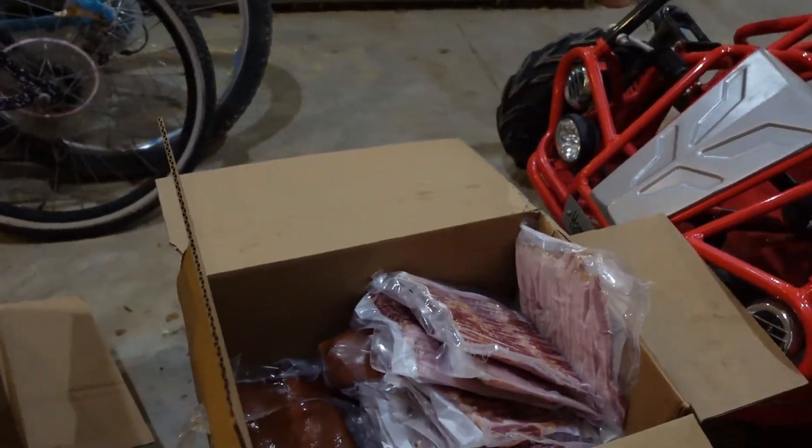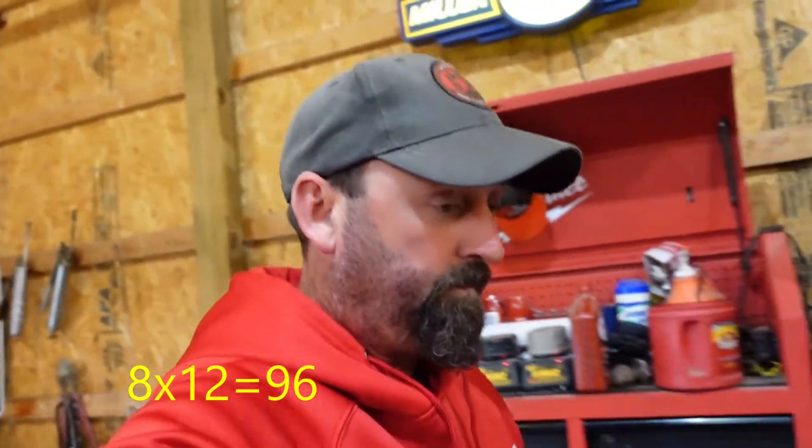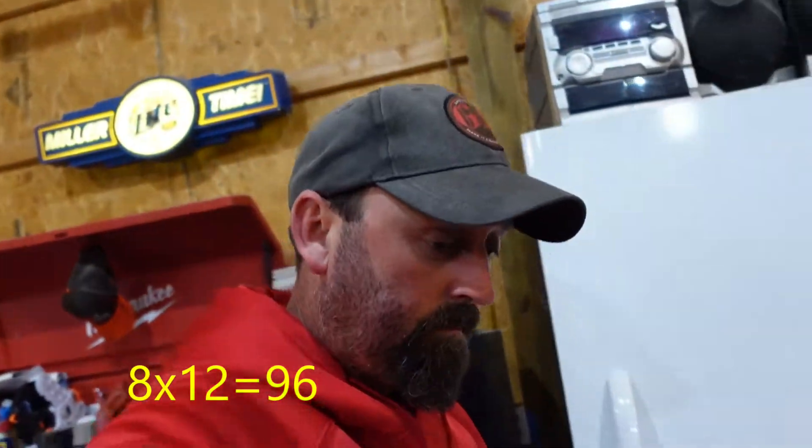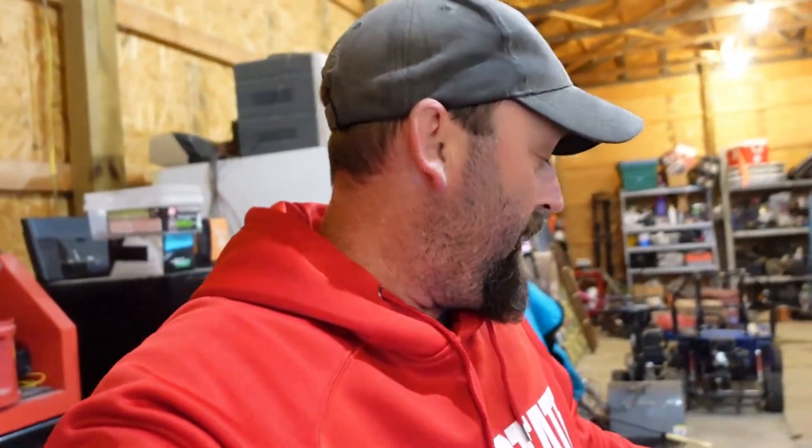There's 12 pounds of bacon in that box, and I would consider that premium bacon. So at just $8 a pound — do the math, that's $96 just for the bacon. There are also two ham hocks in there and some bacon chunks — smoked meat you throw in with green beans or something like that.